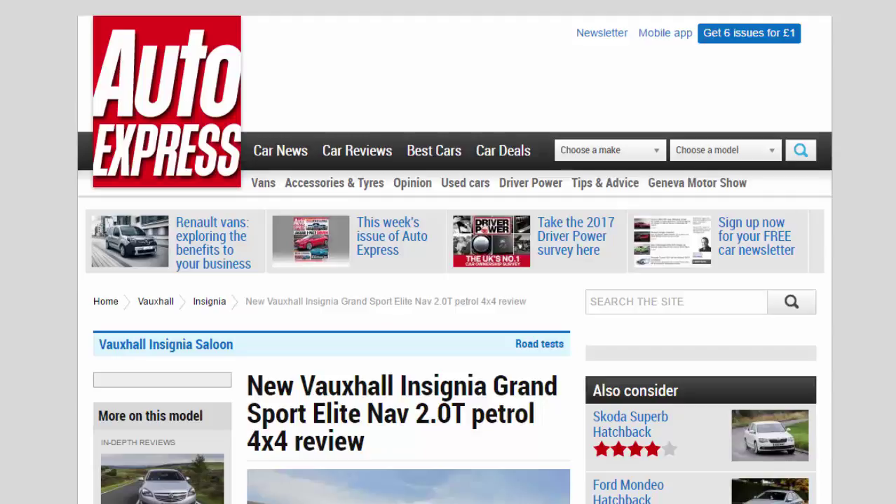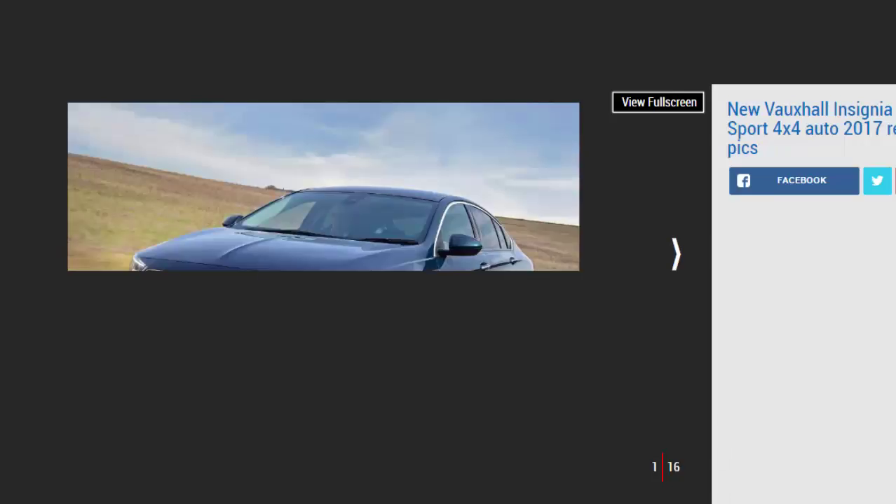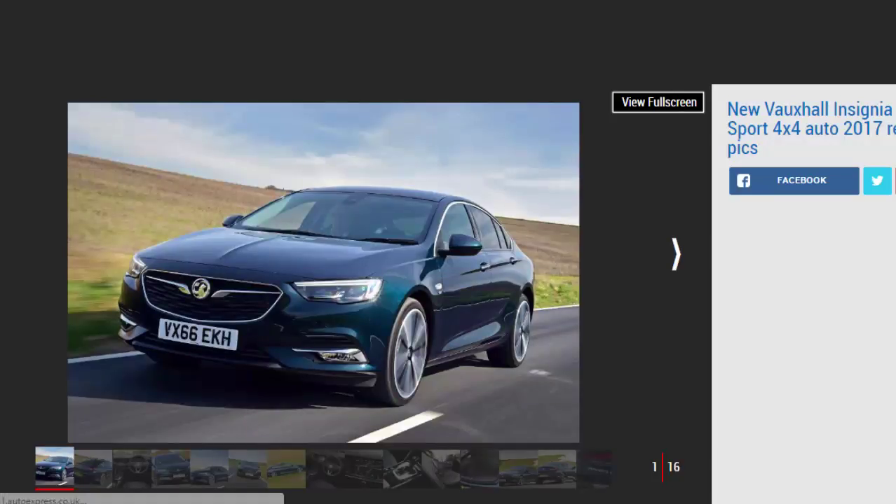New Vauxhall Insignia Grand Sport Elite NAV 2.0 Turbo Petrol 4x4 Review. We drive Vauxhall's new Insignia Grand Sport Elite NAV 2.0 Turbo 4x4, the fastest and most expensive model in the range.